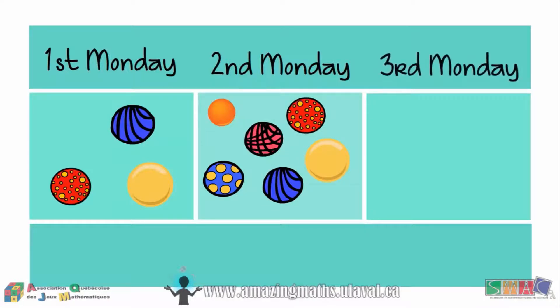On the third Monday, Lily wins yet again and adds nine marbles to her collection.